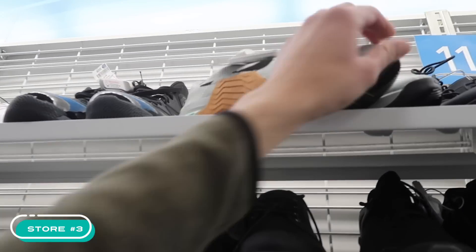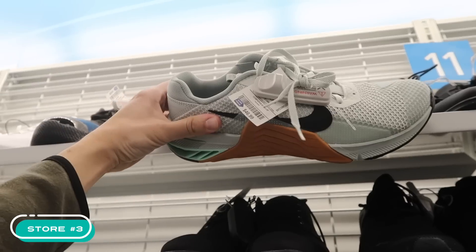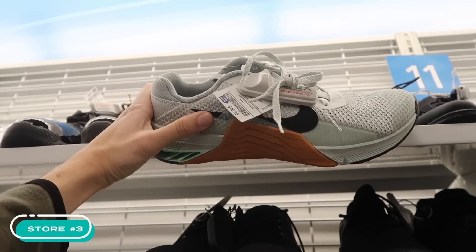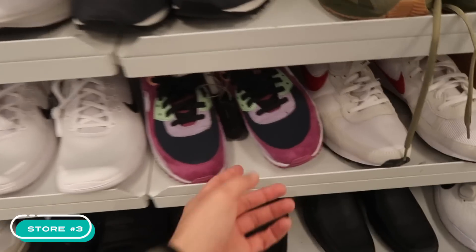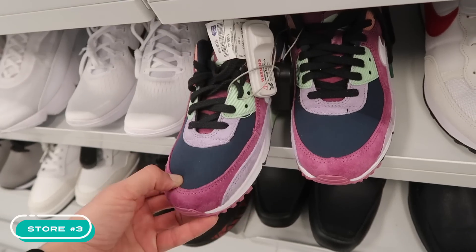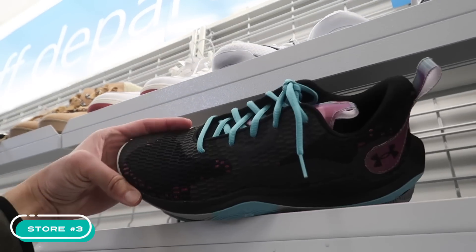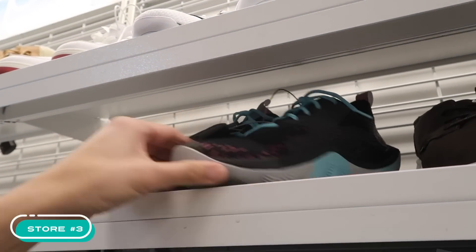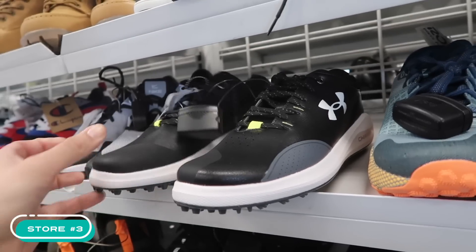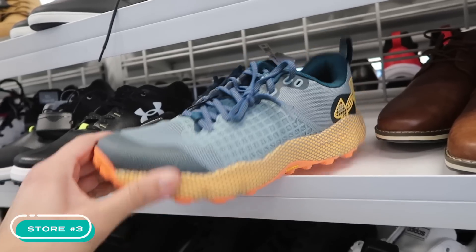Another Under Armor in gray, size 11 at $47. Up here — looks like a mint and gum on the Met-Con, size 10 and a half at $47, but it says ladies on the tag. These poor Air Max 90s — they've been kicked and dragged — $60. Another Under Armor basketball in black at $43, golf, size 7 and a half, $43.